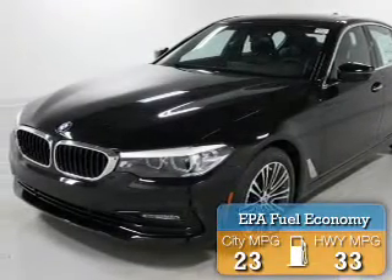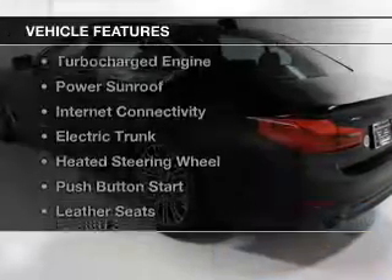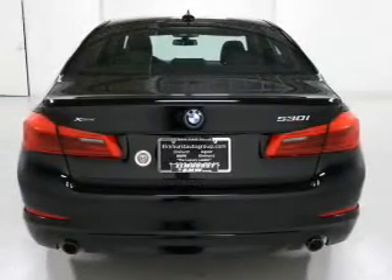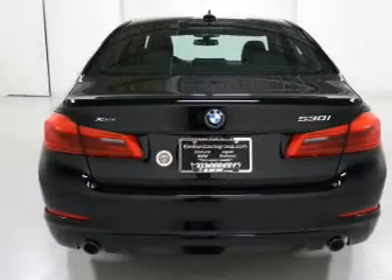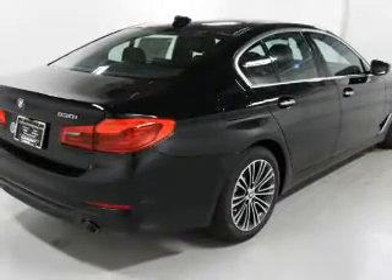Great fuel efficiency saves you money by requiring fewer trips to the gas station. The features include a turbocharger, a power sunroof, internet connectivity, electric trunk, heated steering wheel, push-button start, leather seats, heated seats, power folding mirrors, and Bluetooth connectivity.